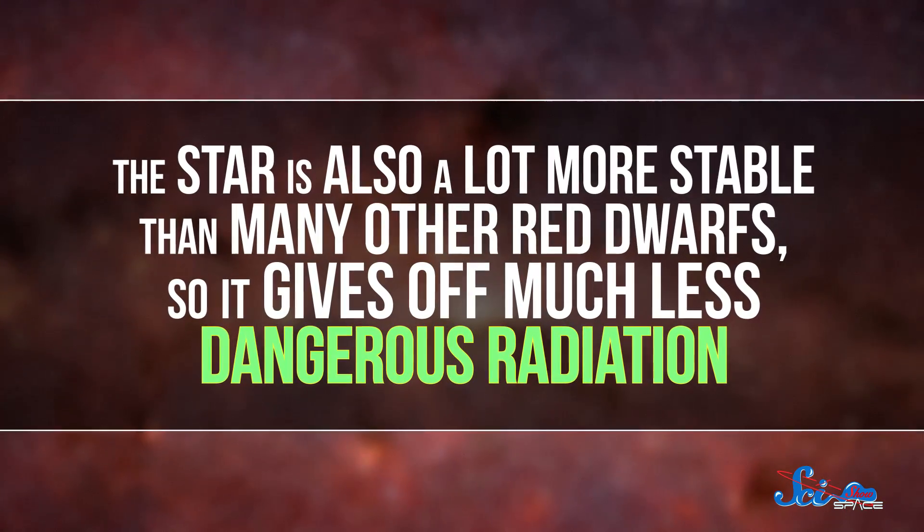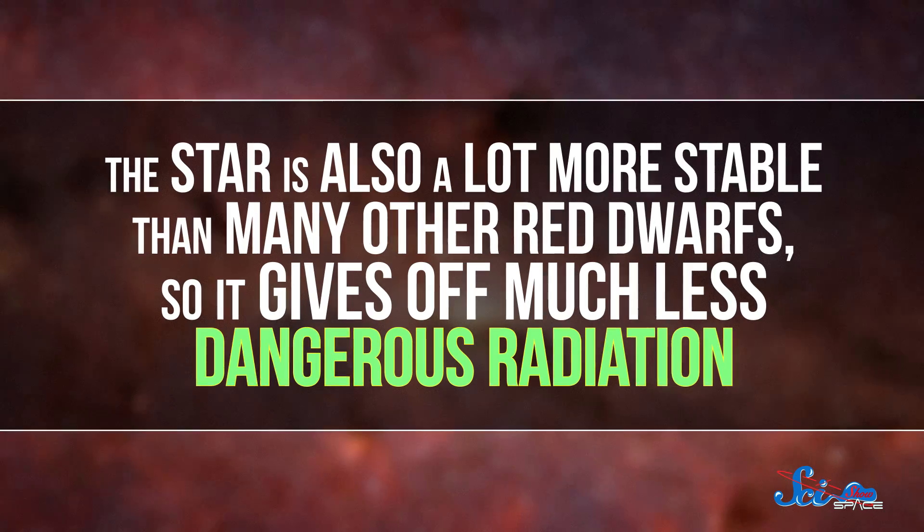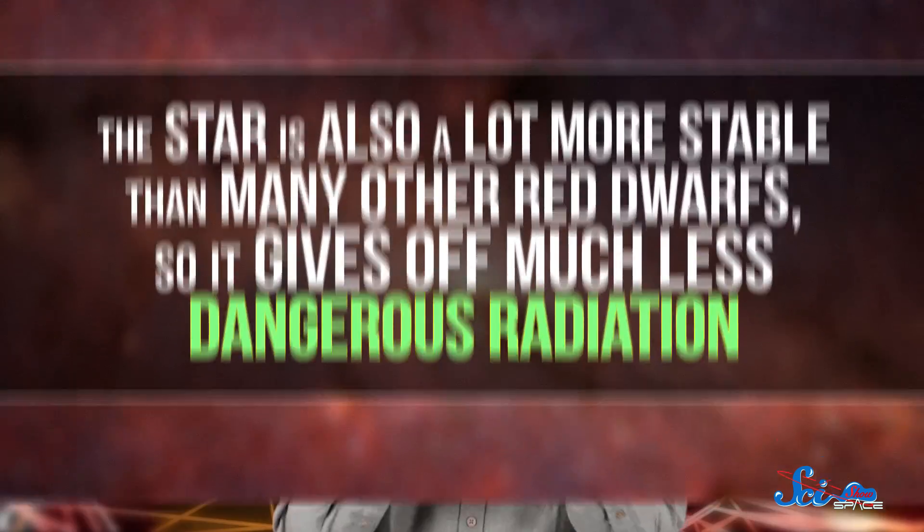That's not a whole lot of light, but it could be enough for liquid water to exist on the planet's surface. The star is also a lot more stable than many other red dwarfs, so it gives off much less dangerous radiation. Between its rocky surface, the amount of sunlight it gets, and its possible atmosphere, LHS1140b would be a great place to look for signs of life, like certain kinds of molecules in its atmosphere.